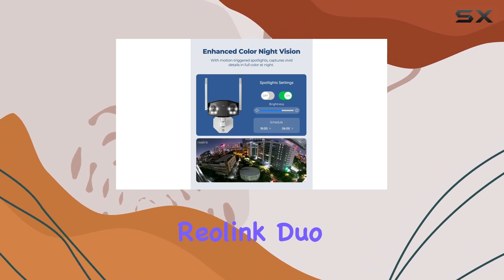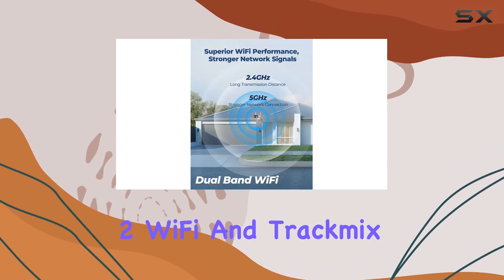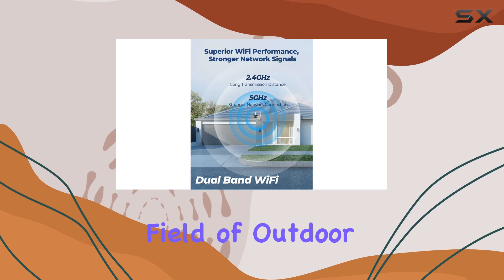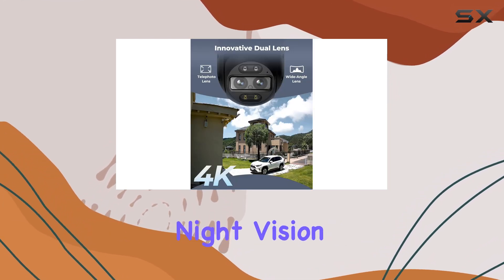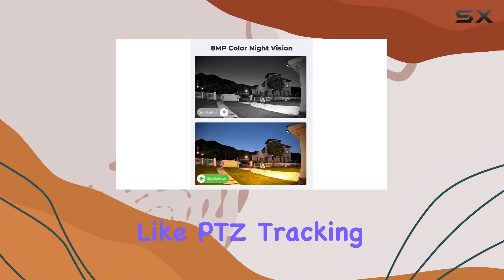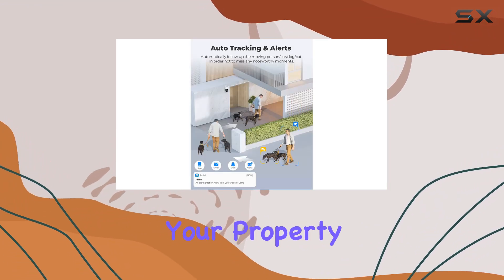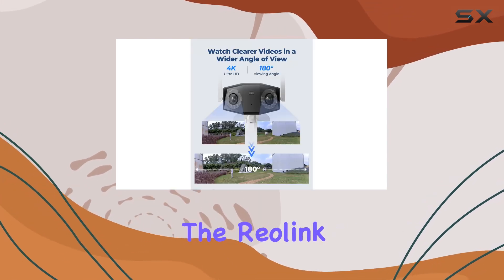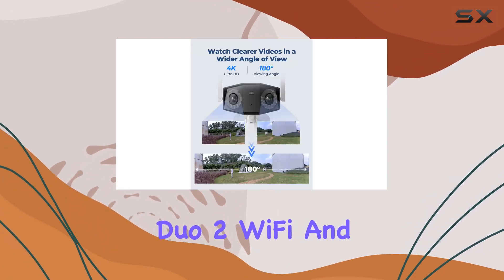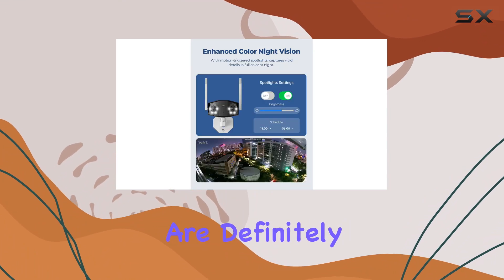In conclusion, the Reolink Duo 2 Wi-Fi and TrackMix Wi-Fi stand out in the crowded field of outdoor security cameras. With their comprehensive coverage, superior night vision, and smart features like PTZ tracking, they offer one of the best solutions for safeguarding your property. If you're looking for reliable, high-performance outdoor cameras, the Reolink Duo 2 Wi-Fi and TrackMix Wi-Fi are definitely worth considering.